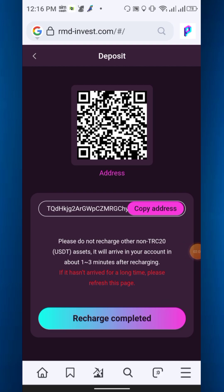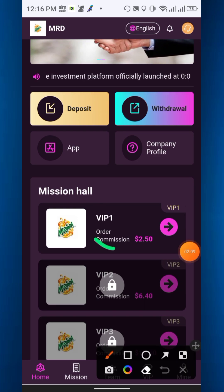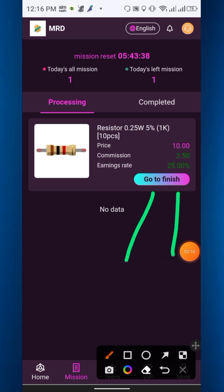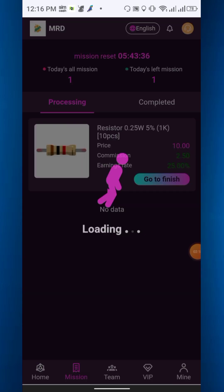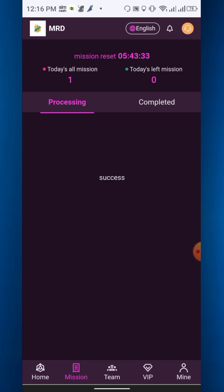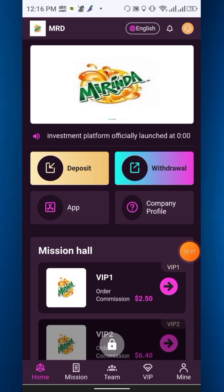Go back to the website and click recharge completed. Your funds will be added in a few minutes and your VIP 1 will be activated. Go to VIP 1 and complete the task — there is only one task to complete. Just click go to finish. It will load and complete successfully, and now you are able to withdraw.